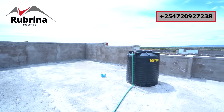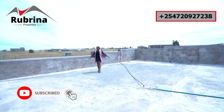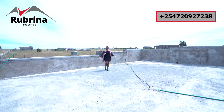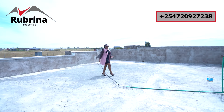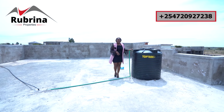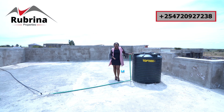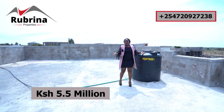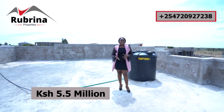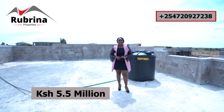Up here you can do a pergola — all this space so that whenever you're hosting parties you can have them here. If you have young kids, you can raise this wall using grills so they don't fall. There's a water tank here for storage and a borehole, so water is guaranteed. This is a beautiful space. The right time to buy is now — with the long payment plan, the price is very low. This house is only 5.5 million Kenya shillings, and you can resell at a higher price in one to two years.